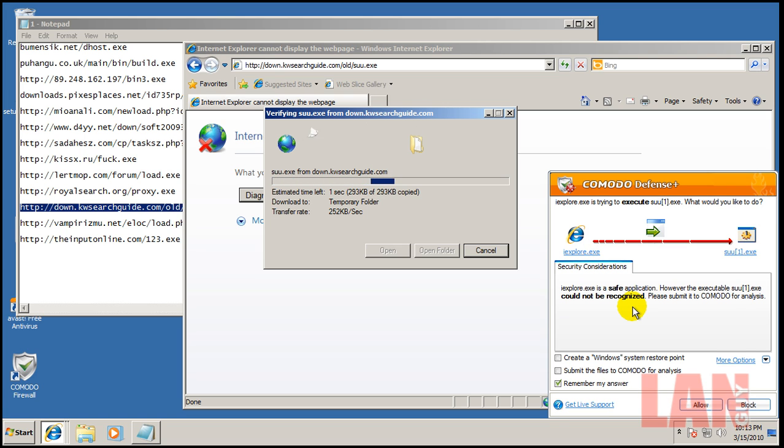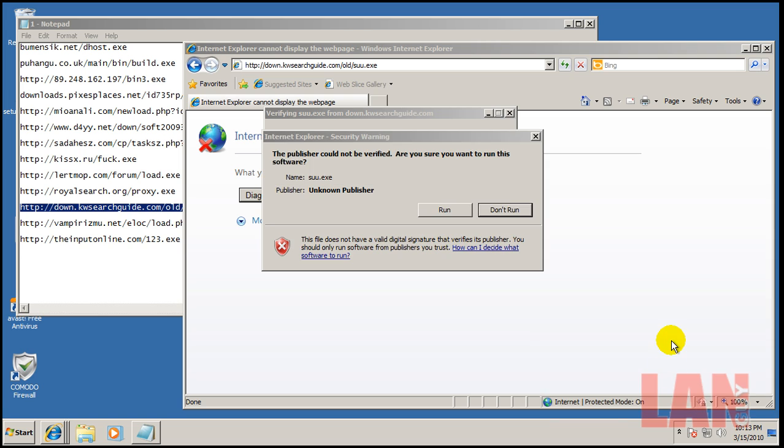Here we go again — Defense+ came into action. Internet Explorer is trying to execute this file. It says the application is safe but the file could not be recognized. I want to try something here: I want to see if I let it past Defense+, whether the sandbox or Avast will catch it. So I'm going to allow it and see what happens.